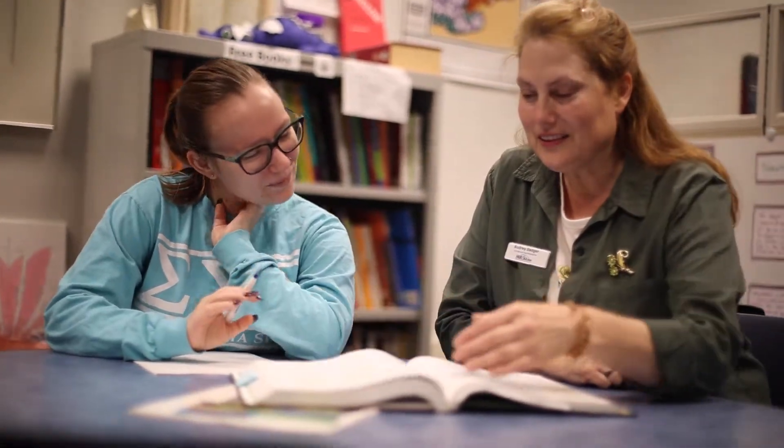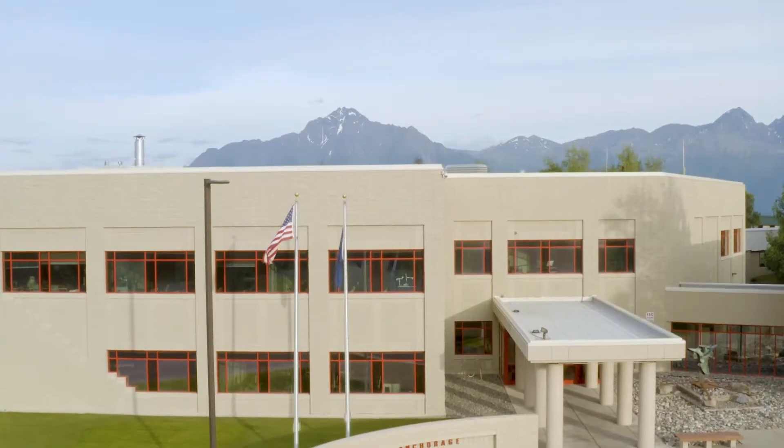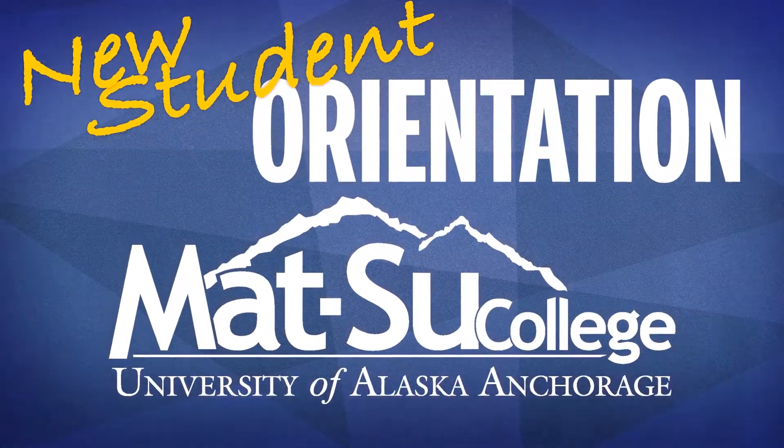Sometimes you may not be sure of where to go or what your next steps are. That's okay. Be sure to reach out to the Student Services office and they can help guide you in the right direction. Welcome to Mat-Su College. We look forward to meeting you.